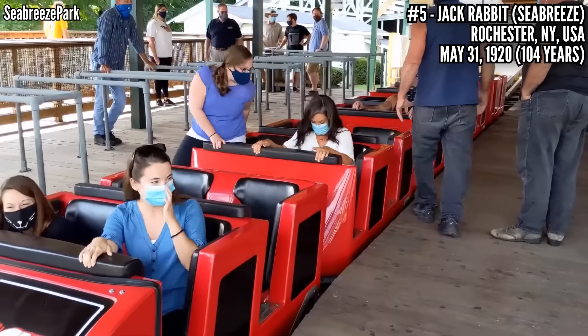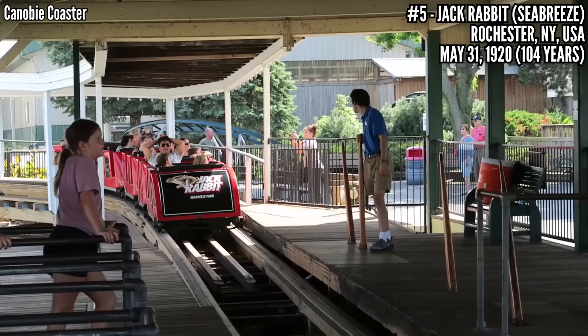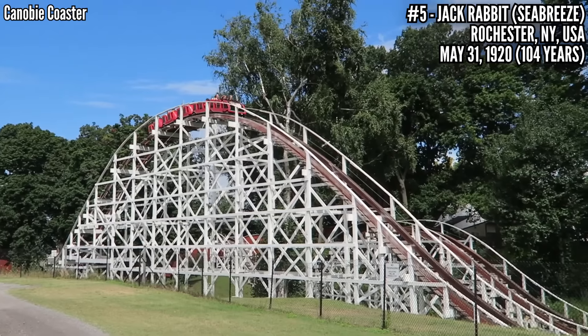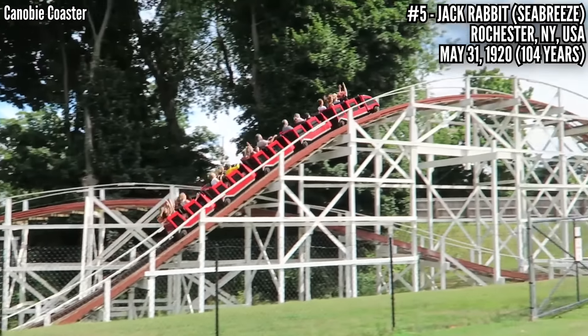This has also used different trains over the years, but since 1989 it's used these ones from D.H. Morgan. When this opened, you would be given a punch card when you got on the ride and the ride-off would punch it for every lap around the course. Then you would pay the cashier once you got off — and if you didn't have the money, who knows what they would have done to you.